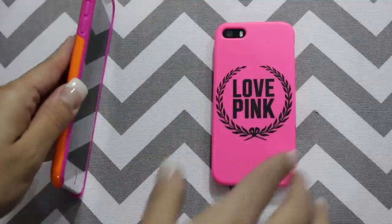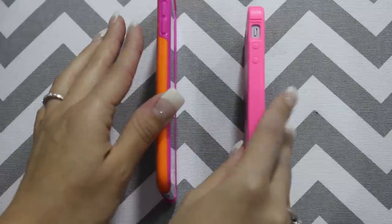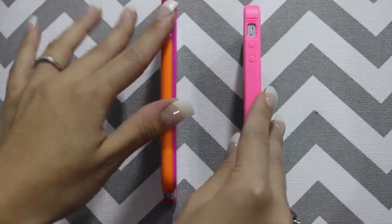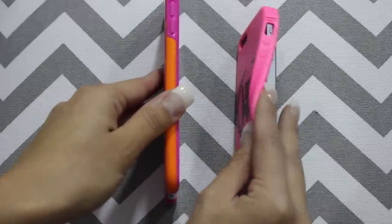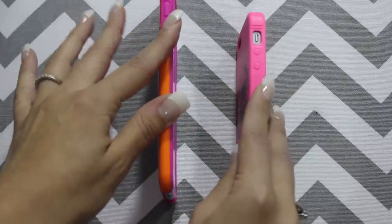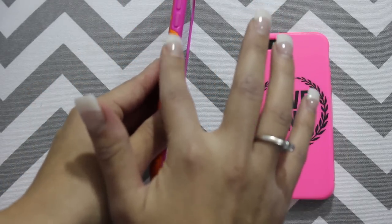As you can see, this one is very much thinner than the other one. And I don't really want to take it out of this case just because it was hard to put on, and I don't want to take it off. This one is obviously easier to take off because it's just silicone, and this one is a combination of silicone and a hard case — this part is silicone and this is hard plastic.